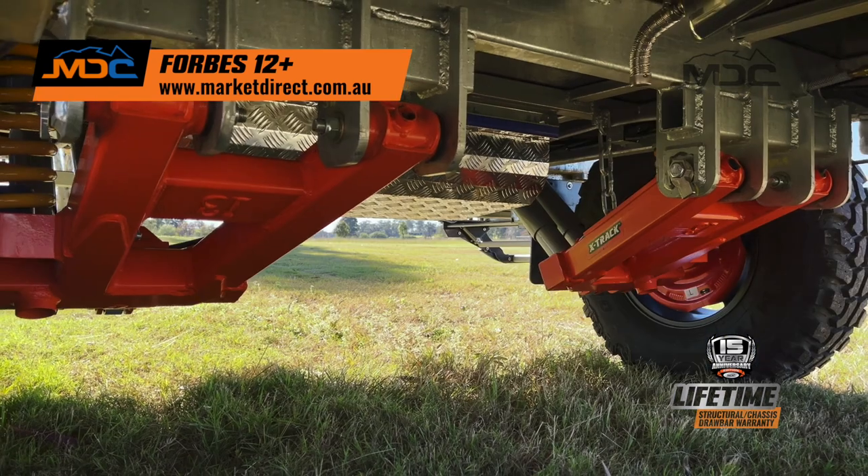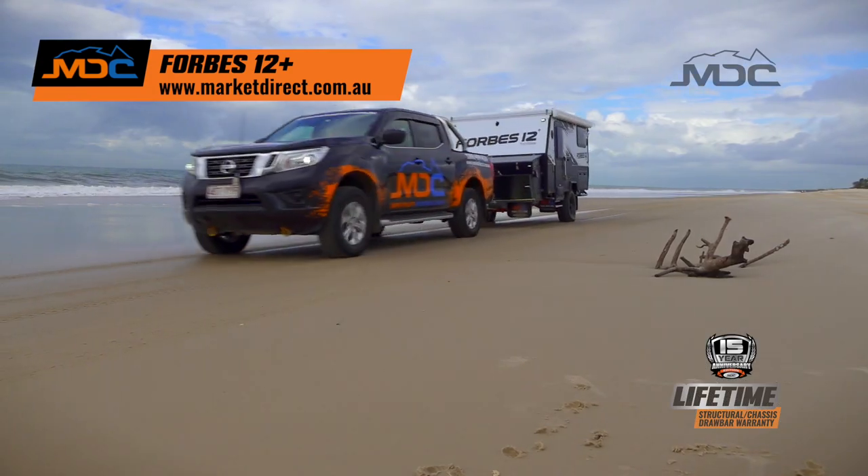Everything you want in a lightweight off-road hybrid is waiting for your family in the Forbes 12+.